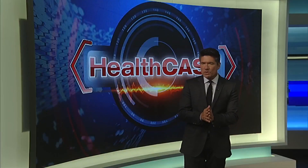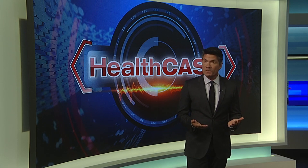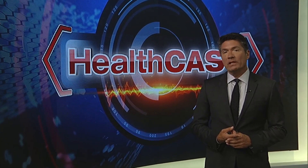Thank you Betty. Every year in this country more than 200,000 people suffer from a painful condition that becomes more common with age. In today's HealthCast, medical specialist Christy Krueger takes a closer look at trigger finger and the latest way to treat it.